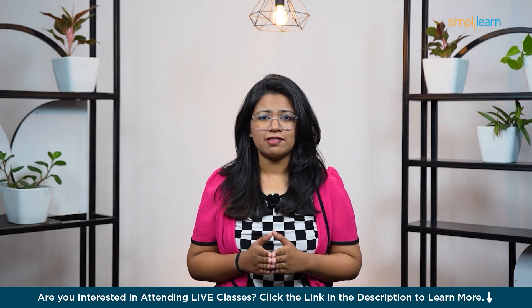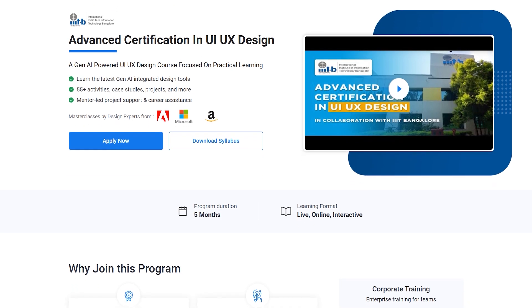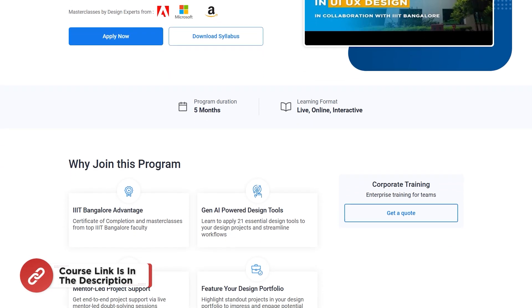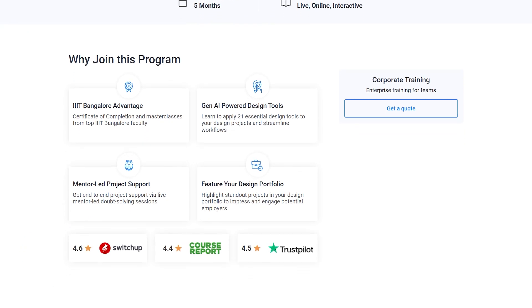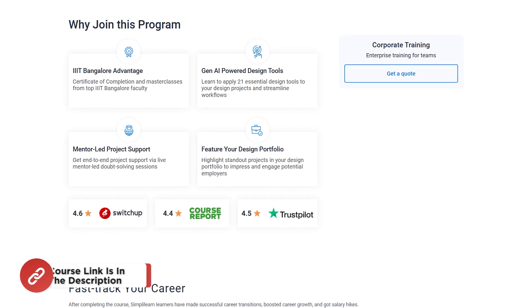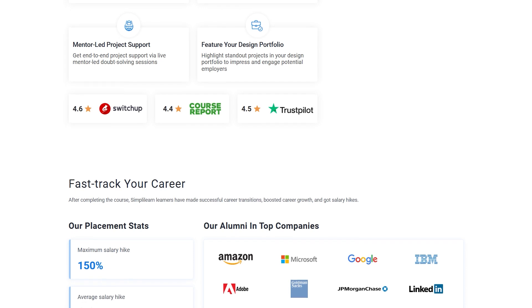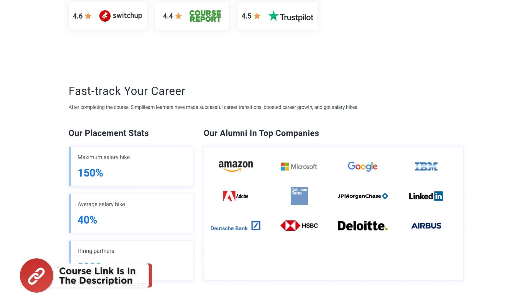Before we move on to the seven principles, you can unlock your potential with SimplyLearn's advanced certification in UI UX design. This comprehensive course covers essential skills like wireframing, prototyping, usability testing, and mastering industry-leading tools such as Sketch, Figma, and Adobe XD — a Gen AI-powered UI UX design course focused on practical learning. Whether you're an aspiring designer, a developer looking to expand your skills, or someone transitioning into the UI UX field, this program offers hands-on experience, real-world projects, and expert guidance from industry professionals. Enroll now — the course link is in the description box and pinned comments.